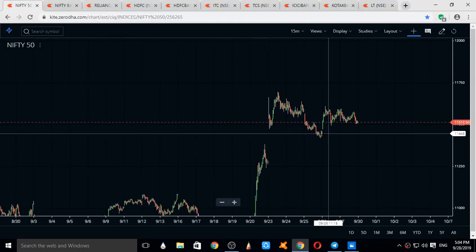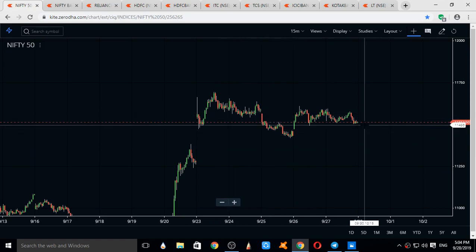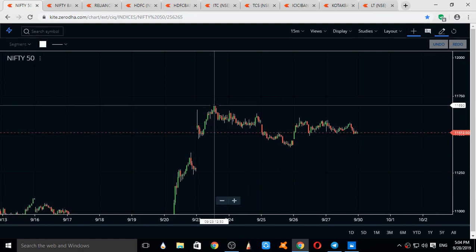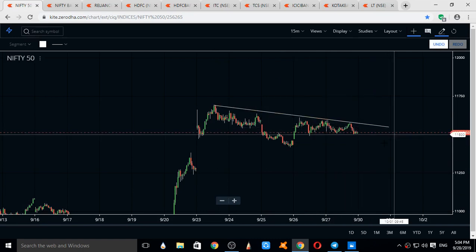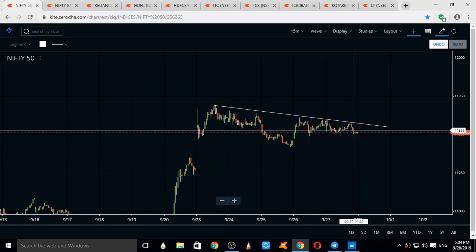Nifty has been in the range of 11,700 and 11,420, consolidating in this range for four days. A trend line can be drawn in Nifty which can act as a resistance. From the downside, there is no supportive trend — only a resistance trend line can be drawn.